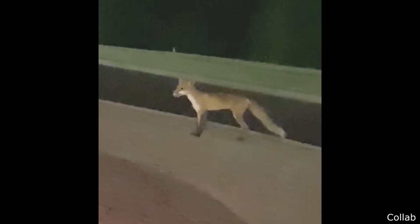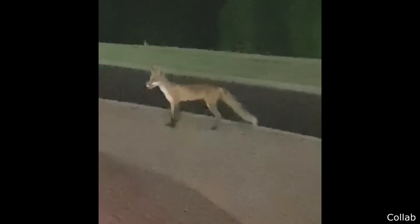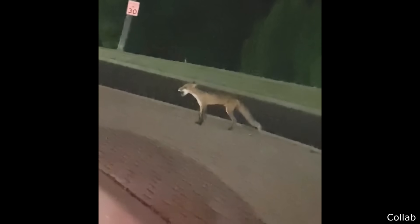Hey! Get out of the road! What are you doing? What the?